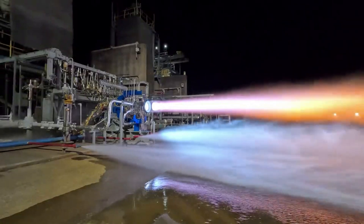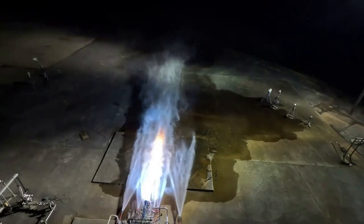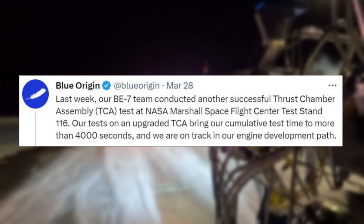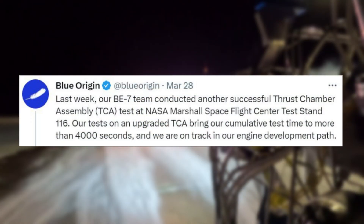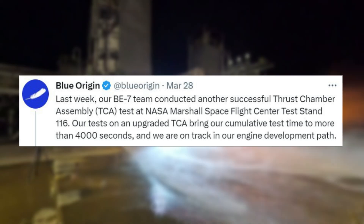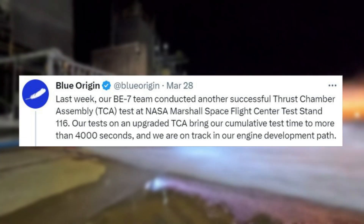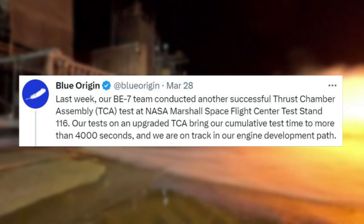Yesterday, Blue Origin released an update on the BE-7 engine with a TCA test video. Specifically, they tweeted: 'Last week, our BE-7 team conducted another successful Thrust Chamber Assembly, or TCA, test at NASA Marshall Space Flight Center Test Stand 116. Our tests on an upgraded TCA bring our cumulative test time to more than 4,000 seconds, and we are on track in our engine development path.'